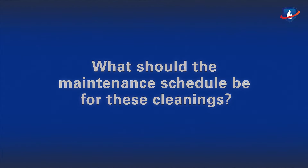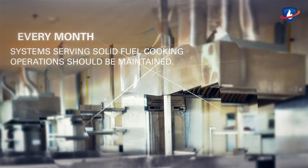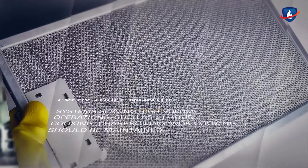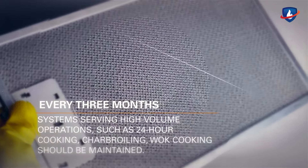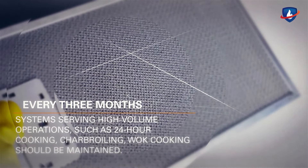What should the maintenance schedule be for these cleanings? Every month, systems serving solid fuel cooking operations should be maintained. Every 3 months, systems serving high-volume operations such as 24-hour cooking, char broiling, and wok cooking should be maintained.